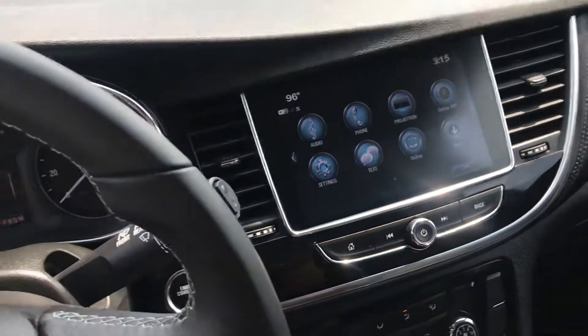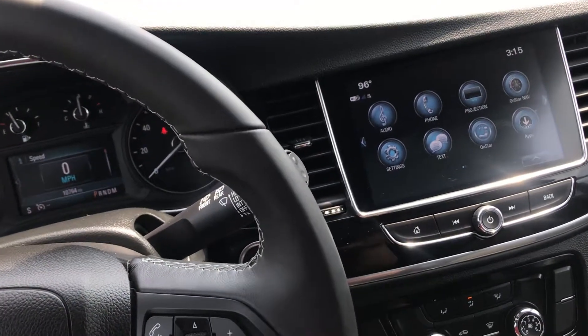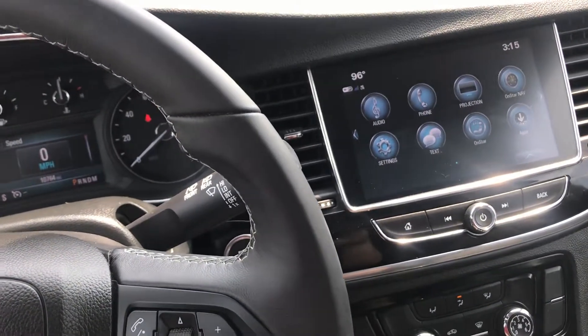You can connect this to the My Buick app. From there you can remote start your vehicle, turn it off, lock and unlock the doors, and get vehicle diagnostics.